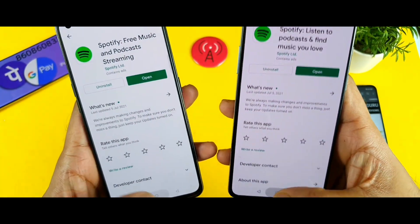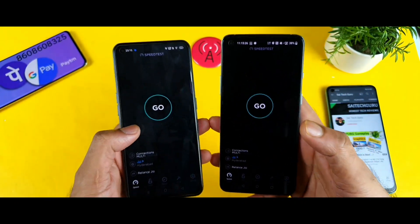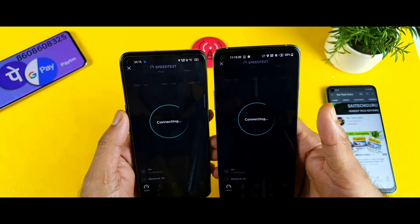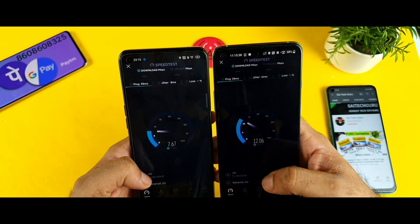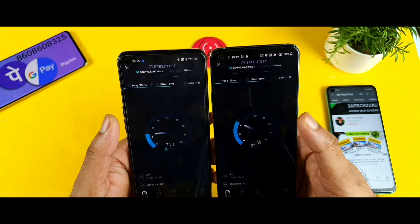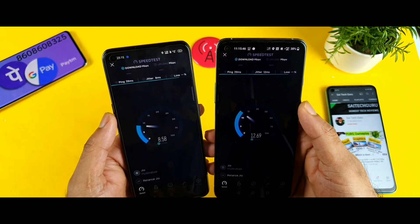It doesn't matter the location — OnePlus phones, not just this one, are generally very strong in terms of signal reception. That is what I've seen in my testing. Using the same Geo SIM in the same location, you can see different results — slightly better results in the OnePlus device than the Realme X1 Max.